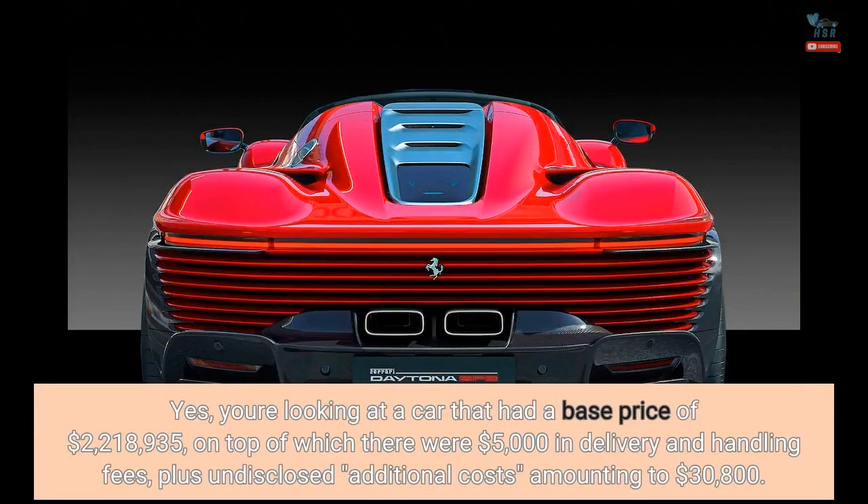You're looking at a car that had a base price of $2,218,935, on top of which there were $5,000 in delivery and handling fees, plus undisclosed additional costs amounting to $30,800.